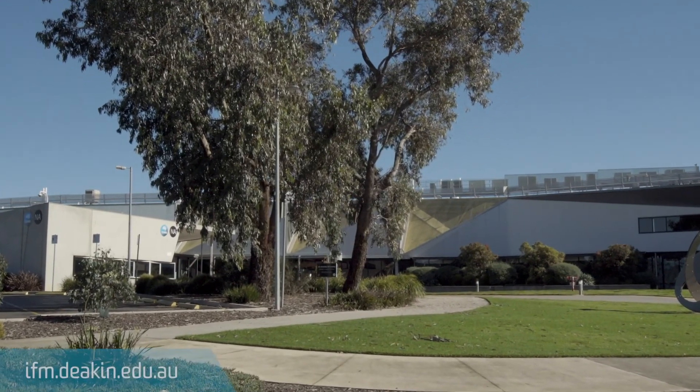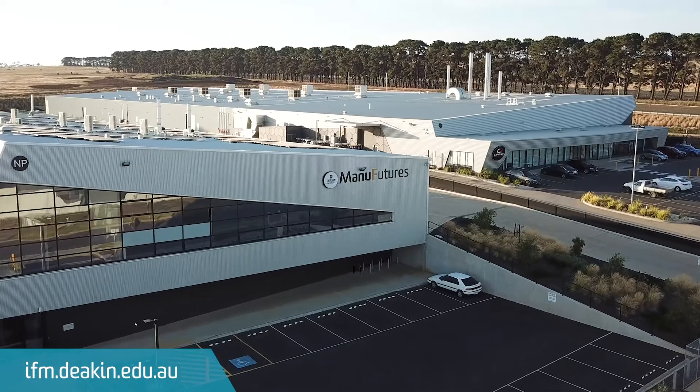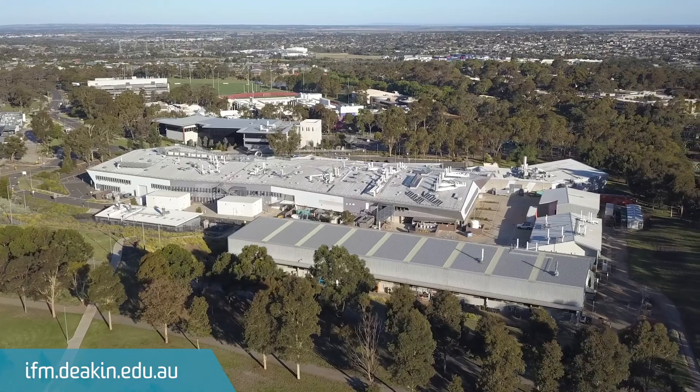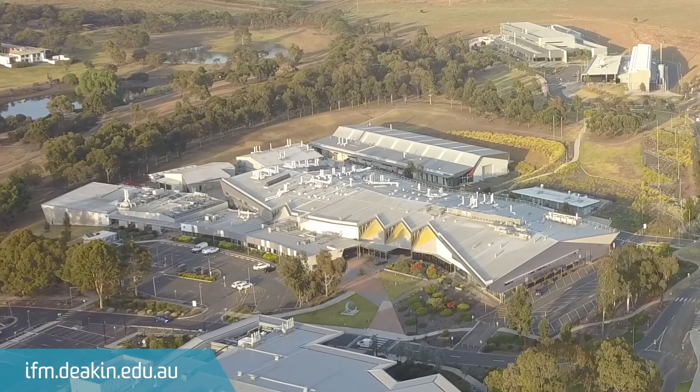At IFM we're always looking for opportunities to expand our research and make more connections with industry and other research institutions. We also welcome enquiries from PhD and Master by Research candidates interested in joining our team.